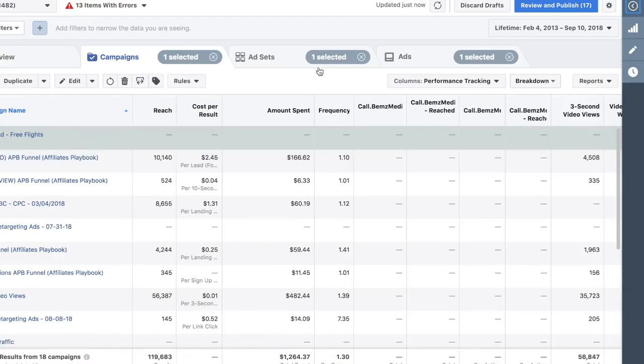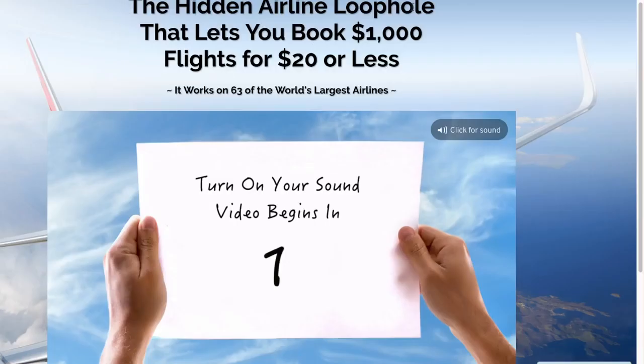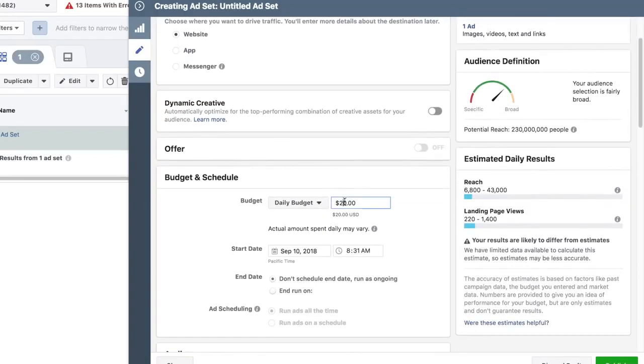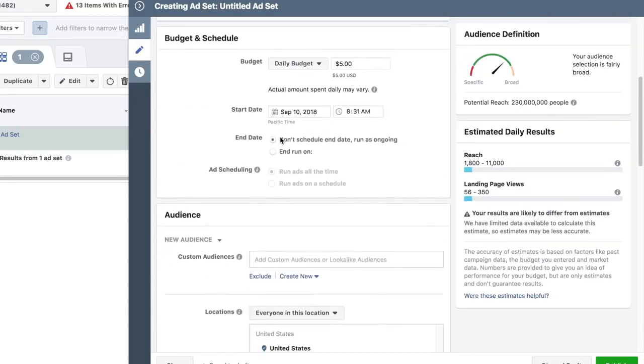Now that we have the campaign, the next step is the ad set. People who are interested in cheap flights - what might they be interested in? They would be people who are interested in flying a lot. We're going to edit the ad set: daily budget you always want to start at $5 per day, and the objective is to get this in front of a targeted audience.